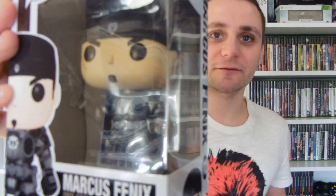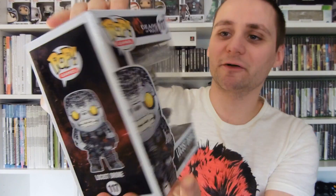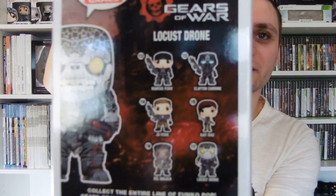Finishing off with the gaming pops — a new series just started with the release of Gears of War. We have Marcus Fenix with his Lancer, and the Locust Drone to start us off. There's a nice burst effect on his head, nice and lumpy.